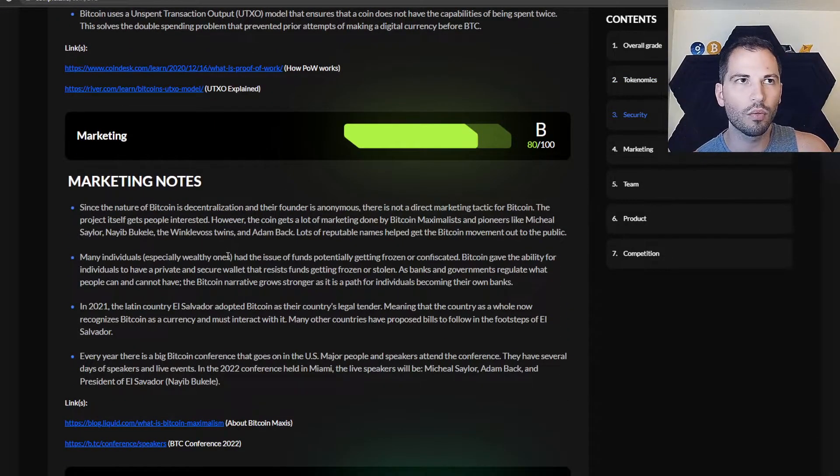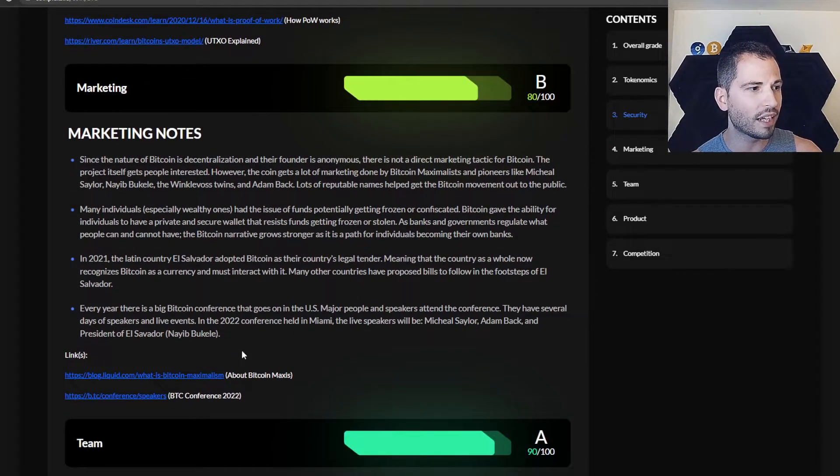Up next is marketing, because no good project can survive without marketing — any good project with no marketing will probably fail. Interestingly, Bitcoin was created by Satoshi Nakamoto, who nobody knows, so it's not a direct marketer. It continues on with El Salvador being in there now and all that. And once again, there's more information if you want to dive deeper into how Bitcoin's marketed.